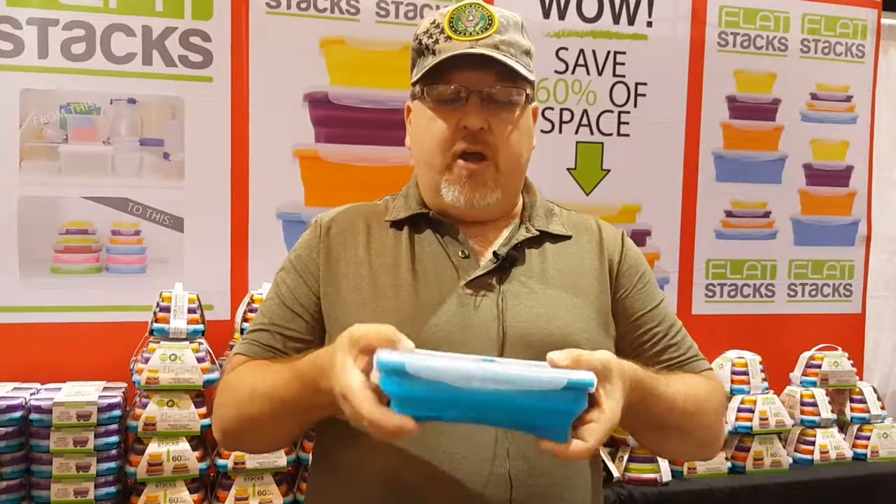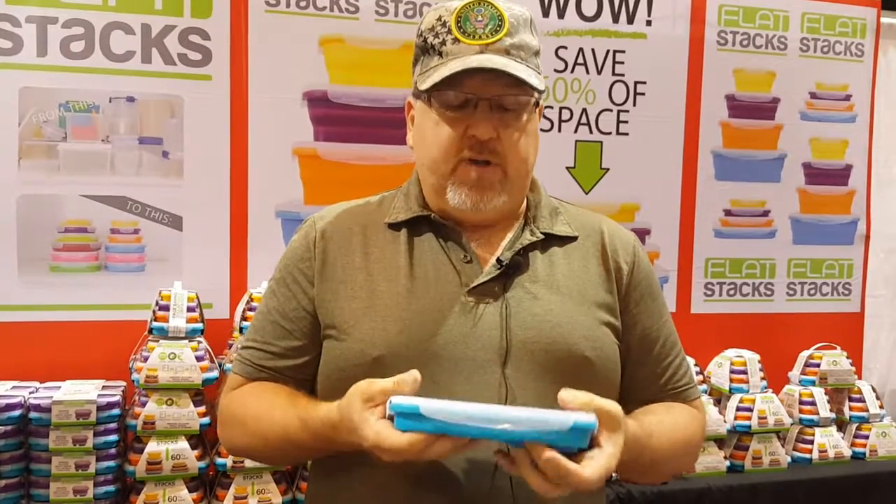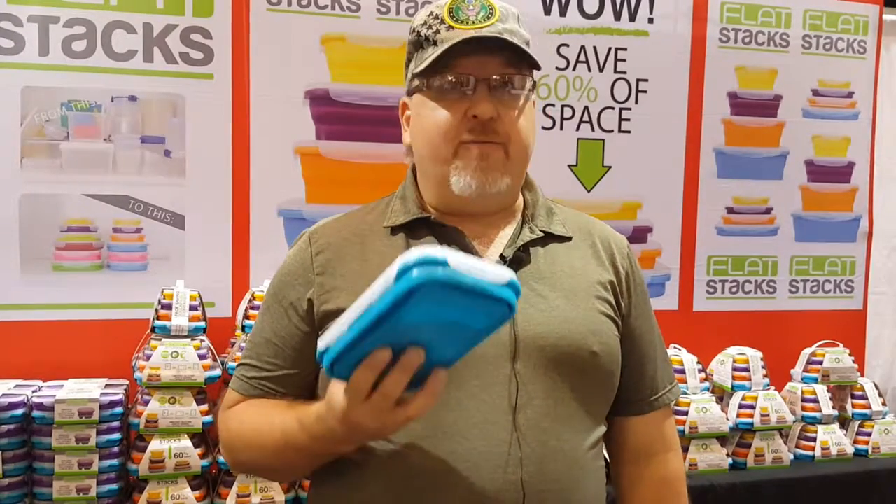When you're done with your food you can collapse them and they store away right. 100% food-grade silicone. We're having a special here, and if you come to the show you're going to get a real good special because we're giving away one with the big set. Thank you.